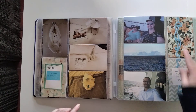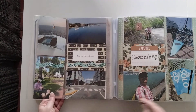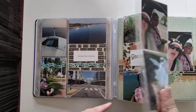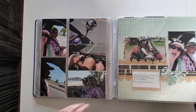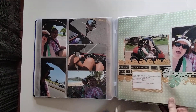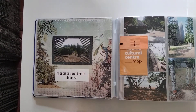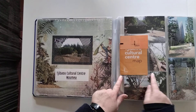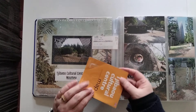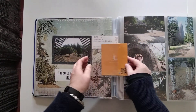It's a mix of Creative Memories and whatever else I felt like using. There are some bigger pages too. We've got a little flappy thing — a peekaboo pocket — and inside it has our ticket as well as a map that you can actually take out and look at.